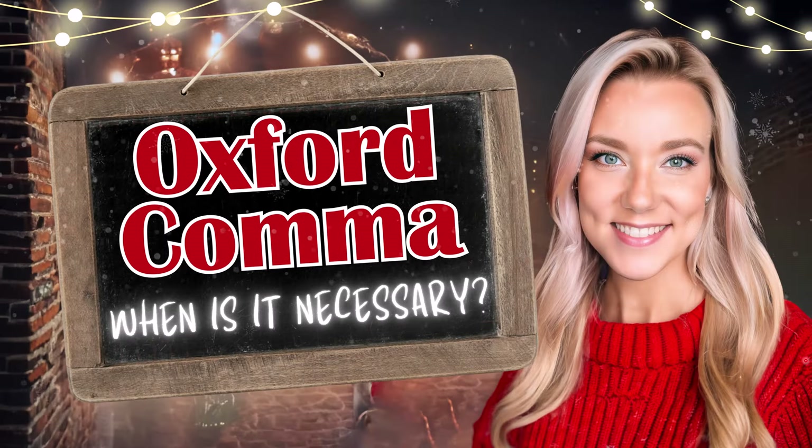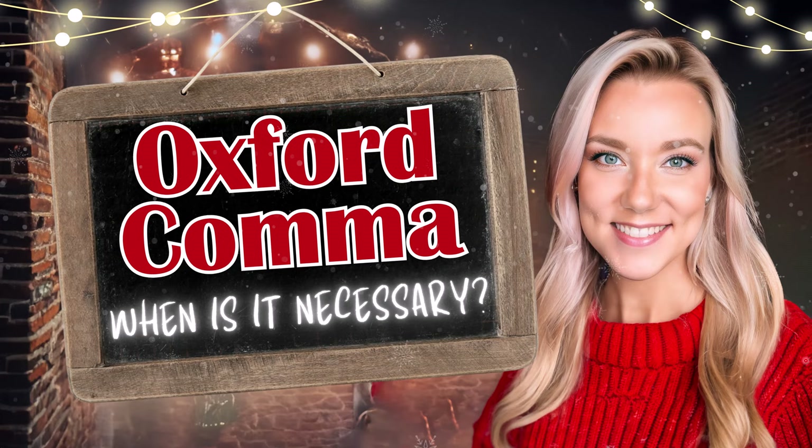Hello everyone and welcome back to my channel Sparkle English. My name is Jennifer and today I'm going to teach you all about the Oxford comma.